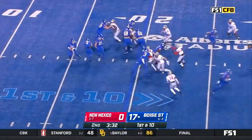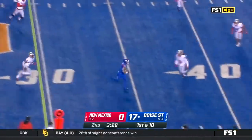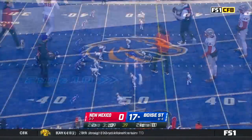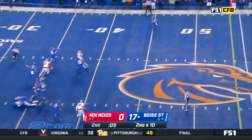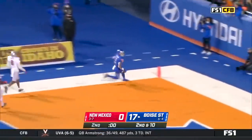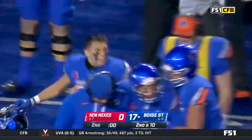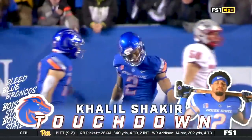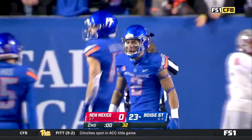Run play skips over, without a touchdown from scrimmage. Catch for Shakir out across the 35. Bachmeier bootleg to his left, heaves it downfield — Shakir again! 56 yards. Zeros on the clock and Boise State tacks on to close out the first half.